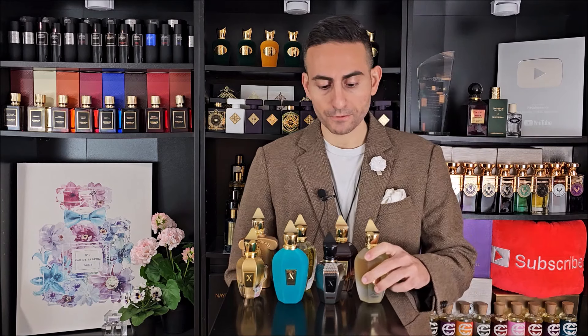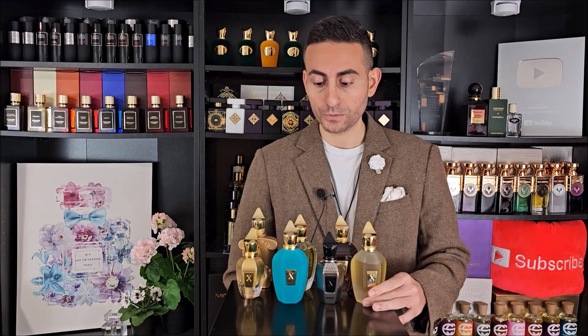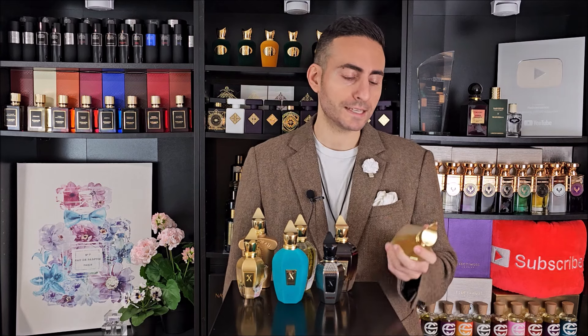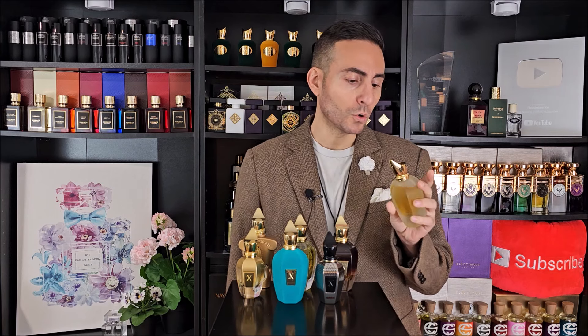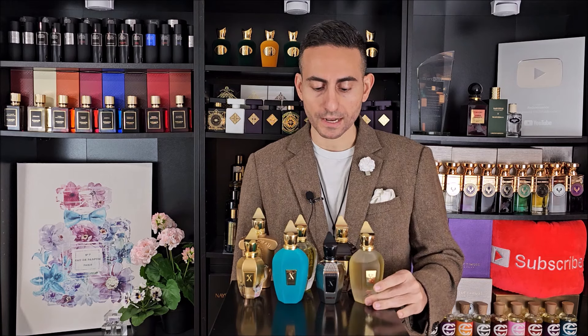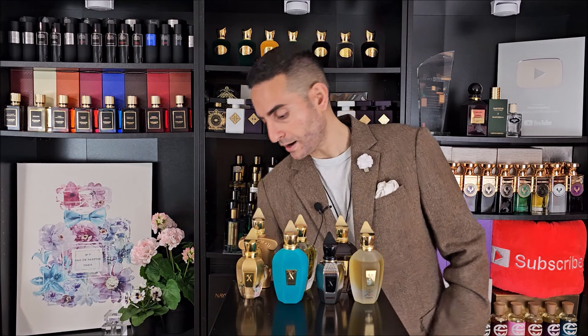Of course, we can't forget Naxos. I know I would be crucified if I didn't mention Naxos on this list. It is a beautiful tobacco fragrance that smells a little bit like Pure Havane by Thierry Mugler, but this one is a gorgeous, sweet, vanilla, honey, rich tobacco type of fragrance that I love wearing in colder weather — though if you're in a climate-controlled environment, you can wear it all year round.